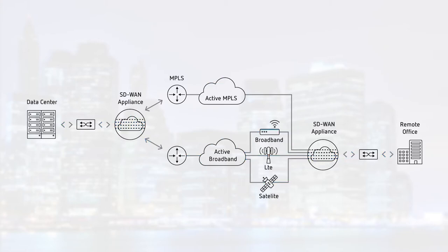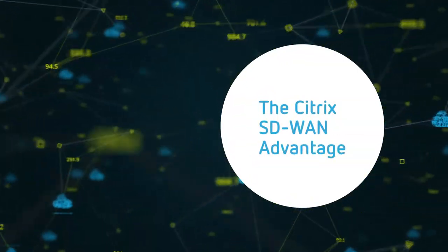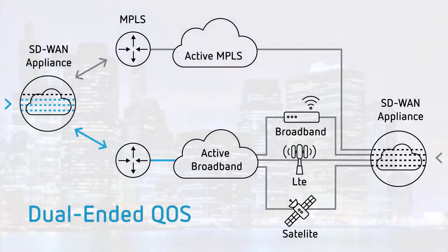You can add ubiquitous broadband, LTE, or satellite to complement your network, making it all active-active and giving you the resiliency and reliability you need to deliver business-critical applications. Two very important benefits of Citrix SD-WAN are dual-ended QoS, which is traffic prioritization across the links, meaning we can prioritize key real-time traffic over bulk or print traffic.